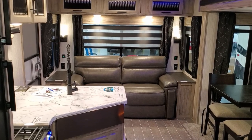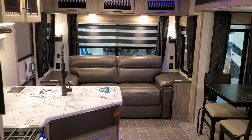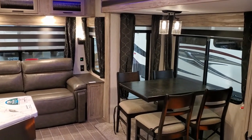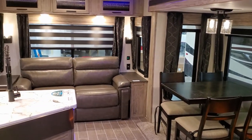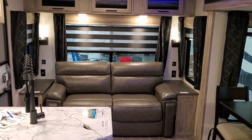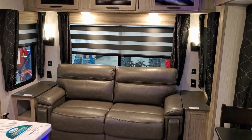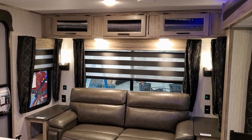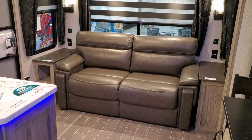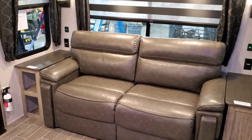We're now up inside the Alpha Wolf 23RD trailer. As you've seen from the floor plan, this is a rear living room travel trailer. You have the sofa across the back, little end tables on each side — the one on the left has some storage built into it. Overhead cabinets are up above the sofa, and the sofa does fold out into a full-size bed. It's a tri-fold sofa, so you could sleep a couple people here if you have guests.